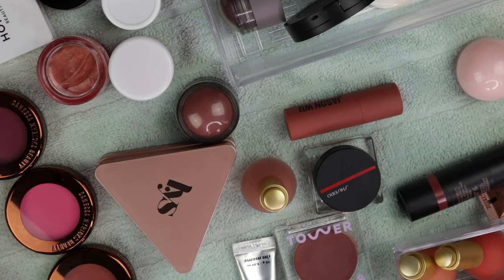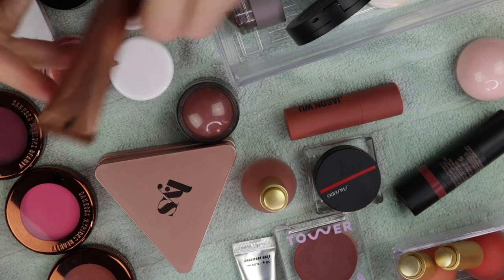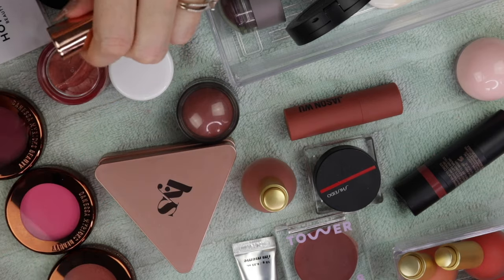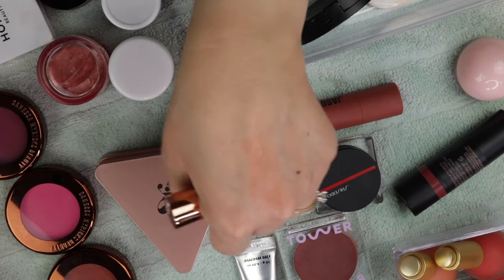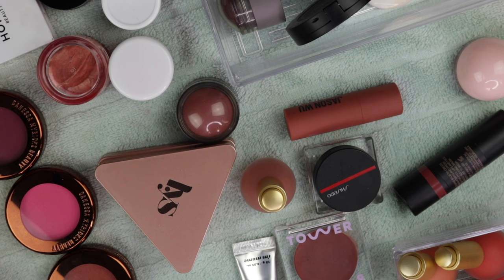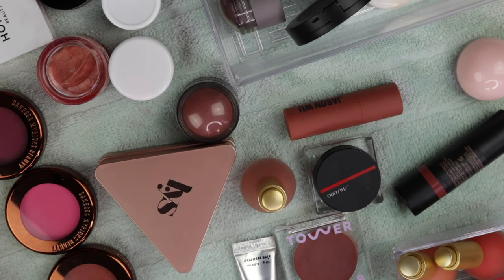I'm going to put the keepers off to the side just to get rid of the chaos. I have one of the Charlotte Tilbury Pillow Talk Beauty Light ones in here, and I know this is supposed to be a highlight, but on my skin — this is Pillow Talk Medium — I really feel like it's more of a glowy blush or a glowy blush topper. It's absolutely beautiful and I'll be keeping it. In the summertime it could be more of a highlight, but for most of the year I think about wearing it as a blush.